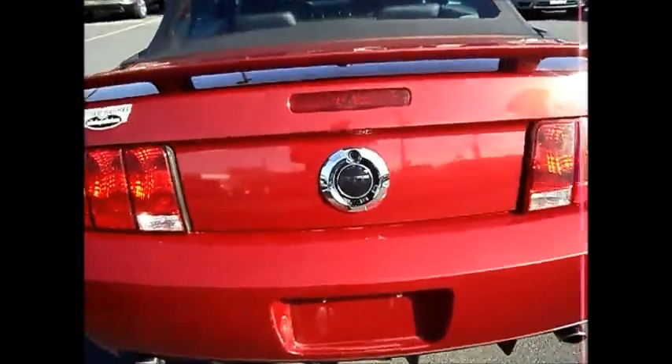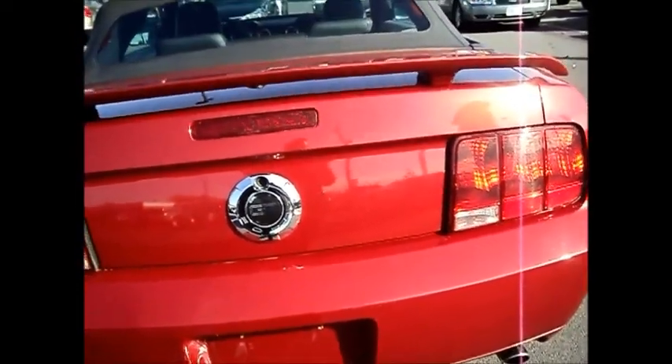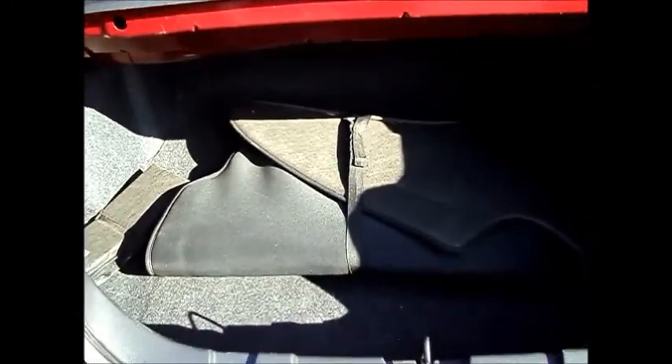As I mentioned, it's the California Special Edition. It's got the rear spoiler. Trunk area — it's got the convertible boot cover as well.